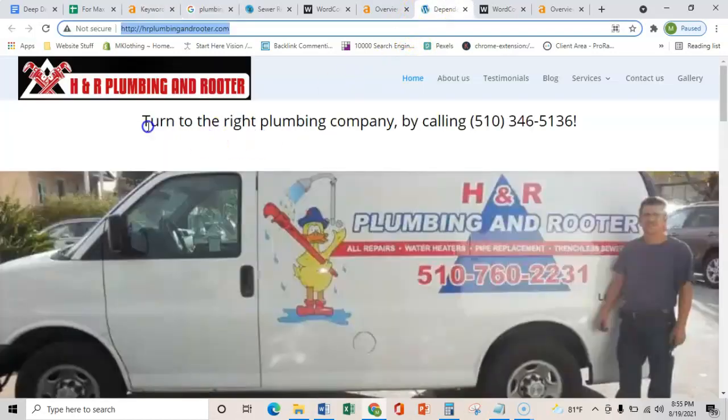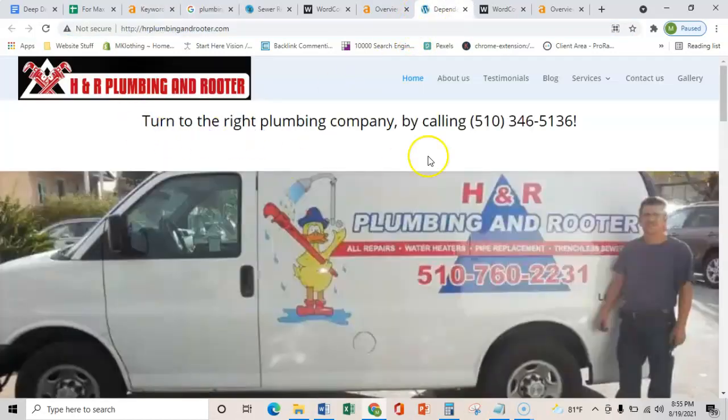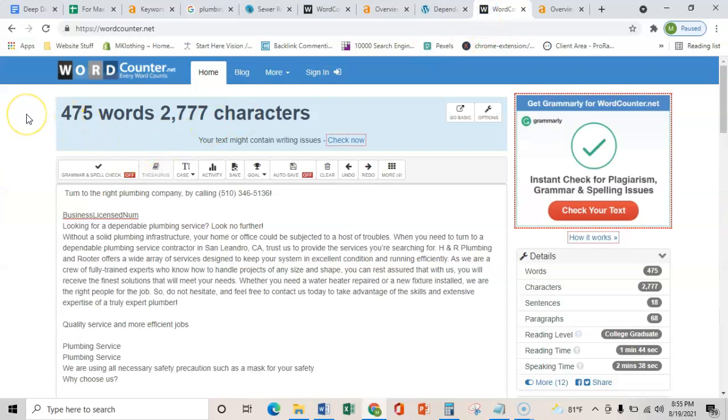Just to show you what your number one competitor in the area is doing — we copied all theirs and they have 475 words. So 2,000 words would really outbeat your competitor.